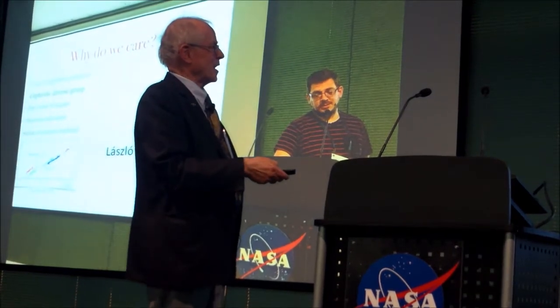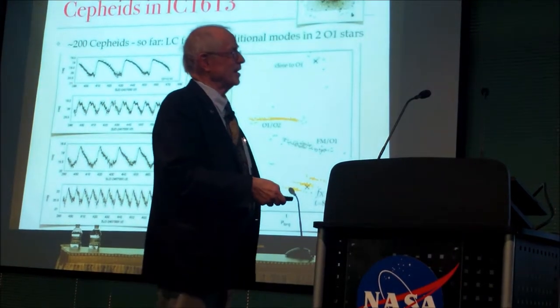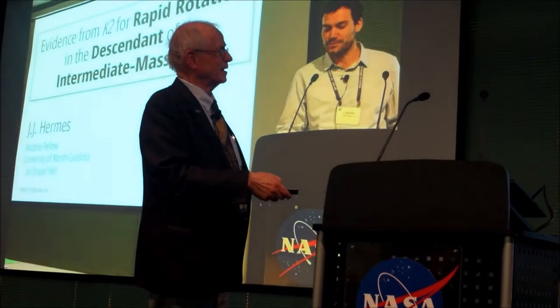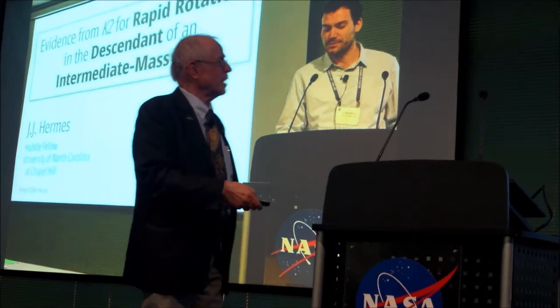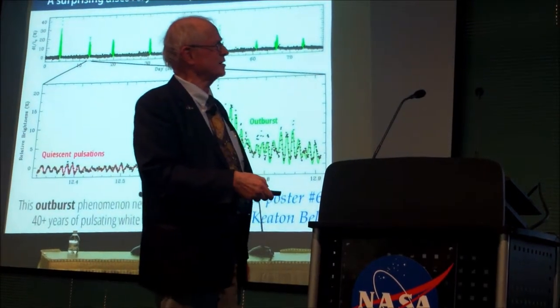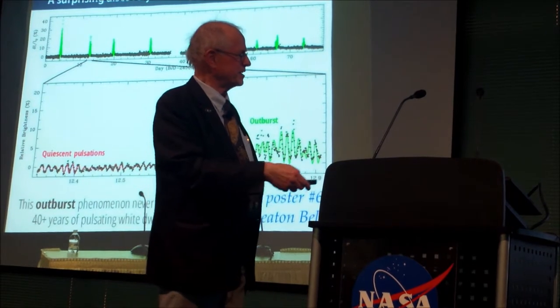Laszlo asked why do we care about Cepheids? Well, Cepheids in a nearby galaxy in the local group at 20th magnitude — amazing. JJ talked about rapid rotation in a white dwarf, but what I noticed in his talk was the business of outbursts: a surprising discovery with Kepler of aperiodic outbursts in ZZ Ceti stars.